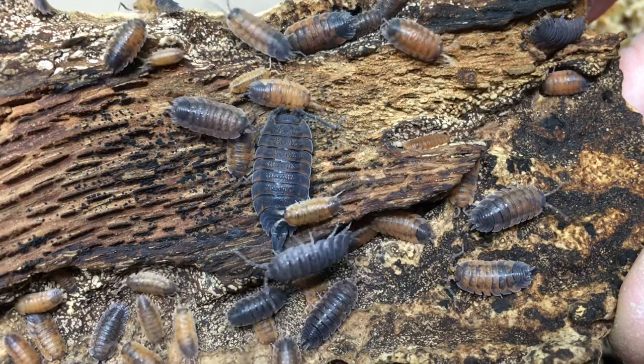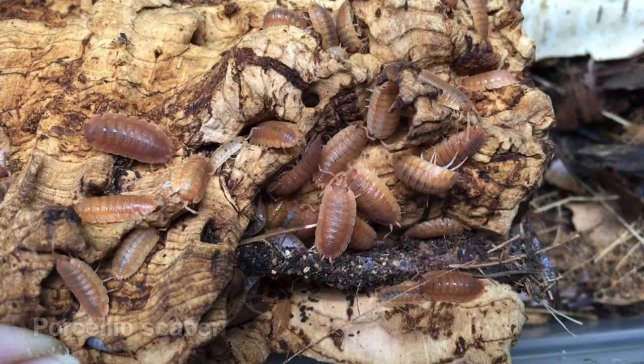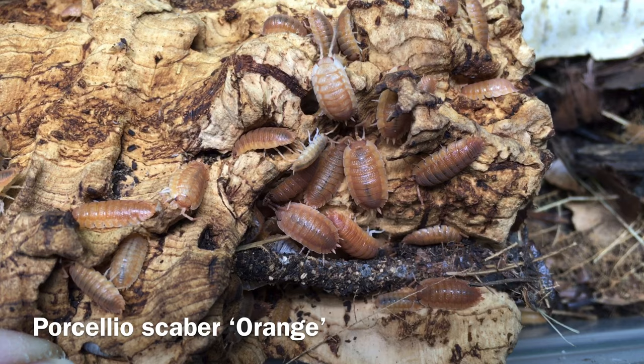This is one of the species that started the isopod hobby. I'm Russ of Aquariumax Pets, and today's isopod species profile is on Porcelio scaeber. A native of Western and Central Europe, Porcelio scaeber is now said to be found on every continent except Antarctica.